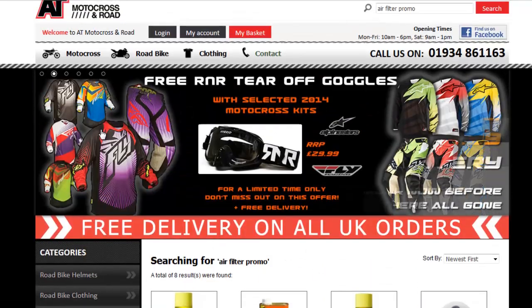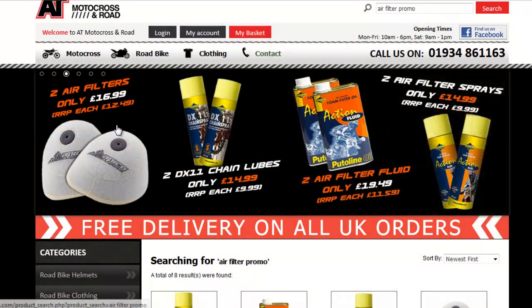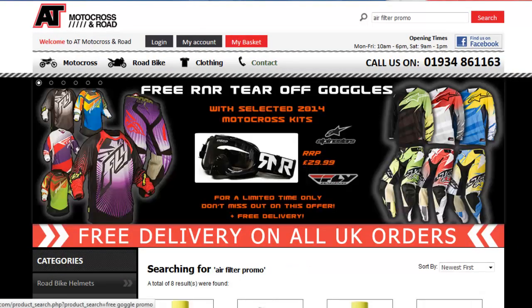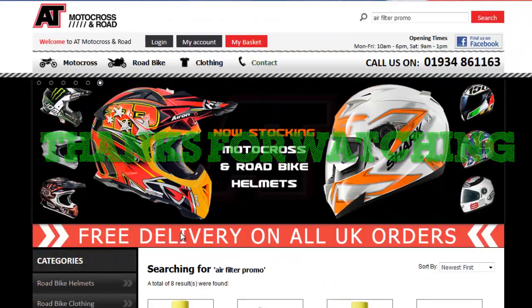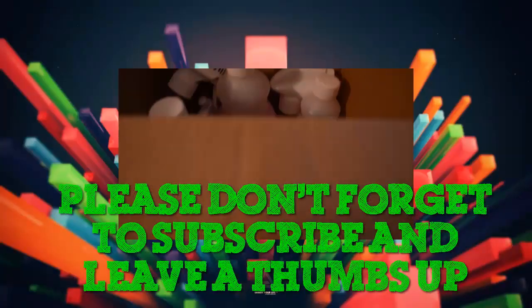I've put all the links to all these websites and products and deals in the description below, so if you like the look of any of them definitely take a look. If you found this video helpful and want me to do more, please leave a thumbs up — that'd be really cool. And for even more videos it'd be awesome if you could subscribe. Thanks for watching and I'll be back with another video soon!